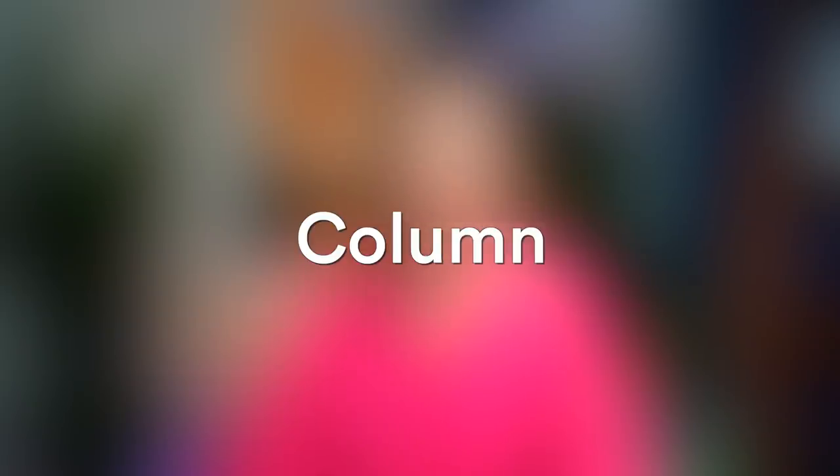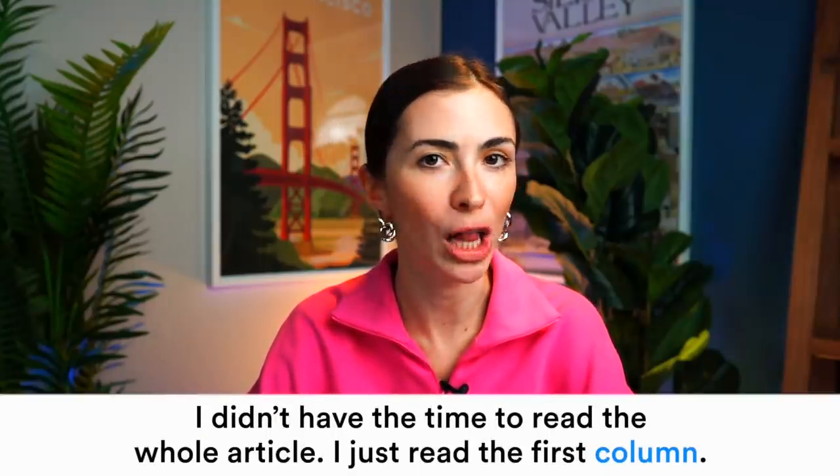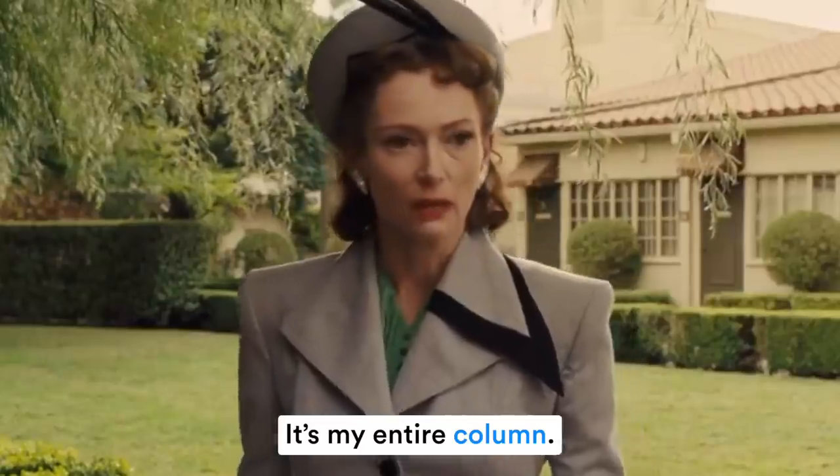The next word is 'column' — here you don't pronounce the N at the end: 'column.' 'I didn't have time to read the whole article, I just read the first column.' There is a rule you can memorize: when N comes after M at the end of a word, you don't pronounce the N. Some examples: 'autumn,' 'damn' — it ends with N but you don't pronounce it.